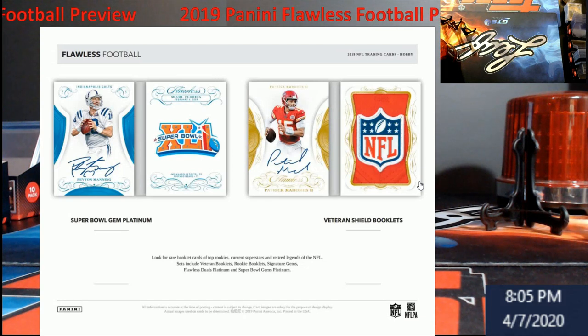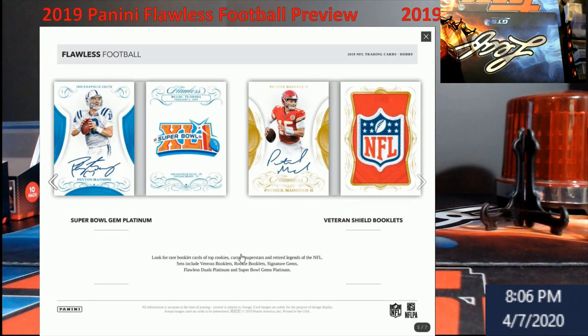Check out the Super Bowl Gem Platinums — these look nice. I like the veteran booklets too. I know they're not always great value, but when you pull an autograph booklet, especially the Super Bowl one, it just looks really tight. The shield looks really good too, but I like that Super Bowl logo on it.